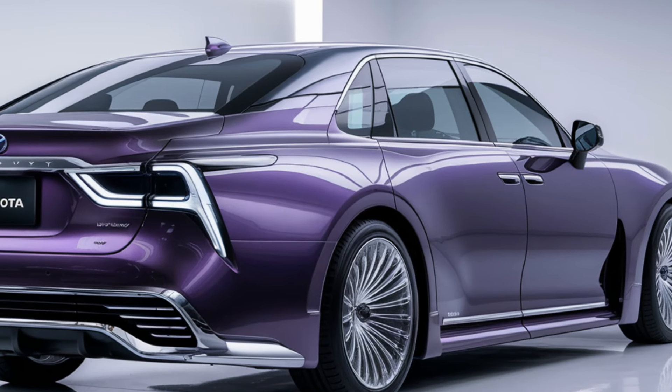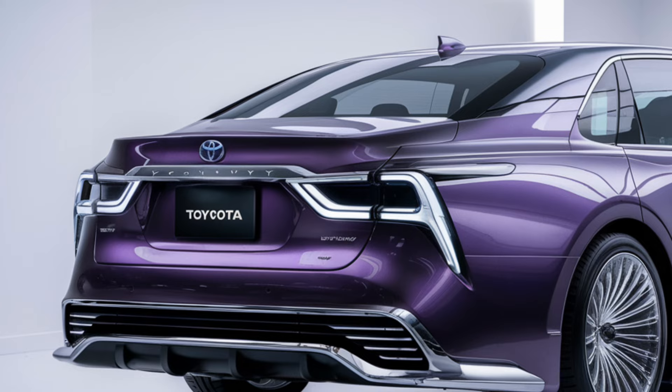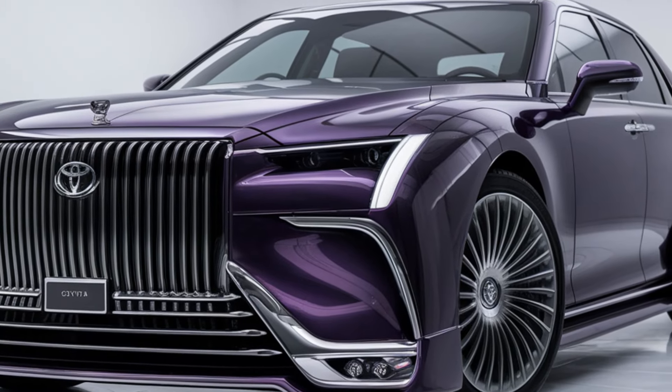The 2025 Toyota Century has undergone some major upgrades but still retains its traditional look. This car has always been an icon of Japanese luxury, and Toyota has done an impressive job of blending heritage with modernity. The signature phoenix emblem, the dignified grille, and the boxy yet classy shape all remain, but the design is sharper and more sophisticated.